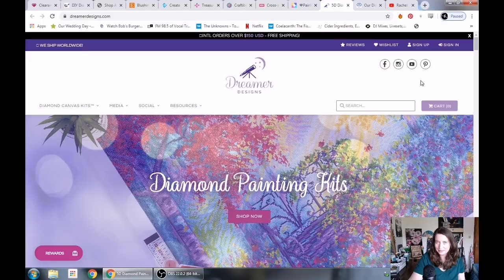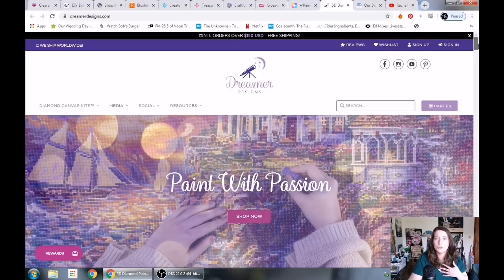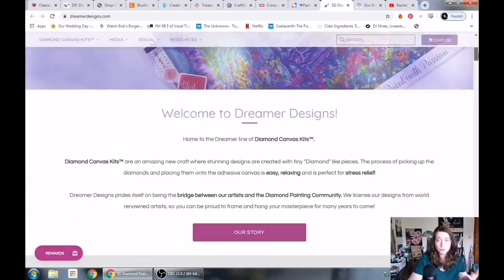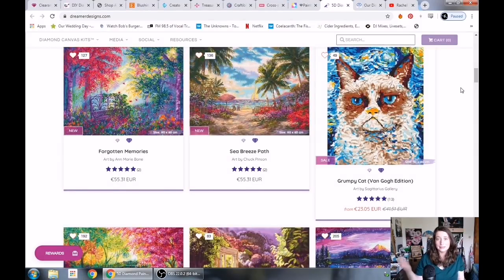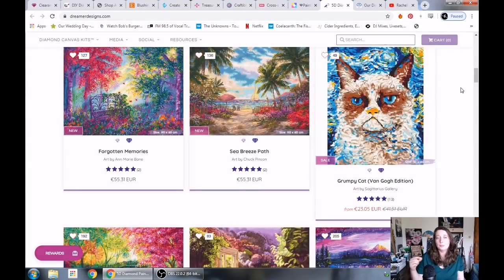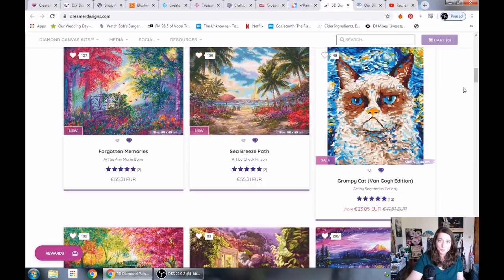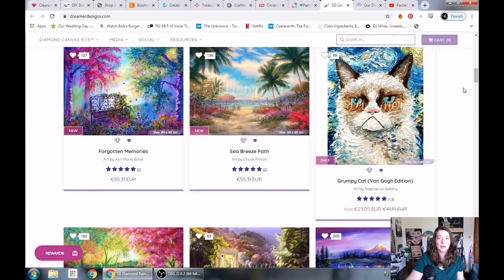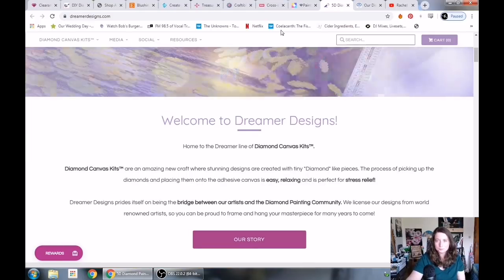Next up is Dreamer Designs. Dreamerdesigns.com does legally licensed artwork and they just rolled out their 2.0 diamond painting range, which means they revamped things — tried a new canvas type, more designs, and a new website. They have many different artists to choose from and you can see the rendering of the picture before you buy it, which is really nice. They have an unboxing on my channel as well. They also have a rewards program, their own Facebook group for members, a lifetime warranty, and they ship from the US so it gets there fast.